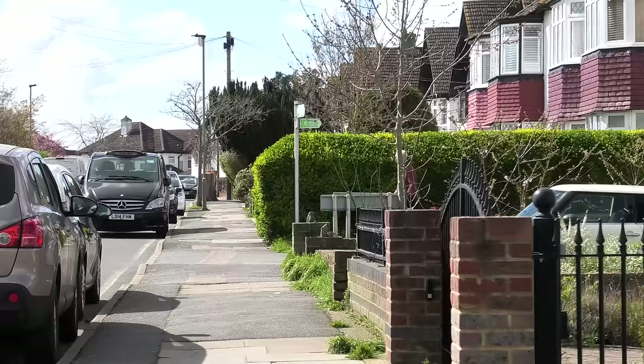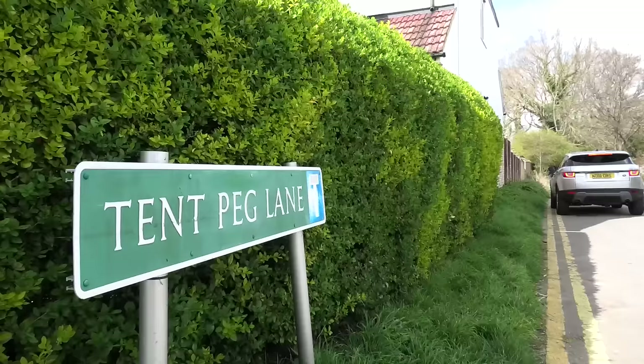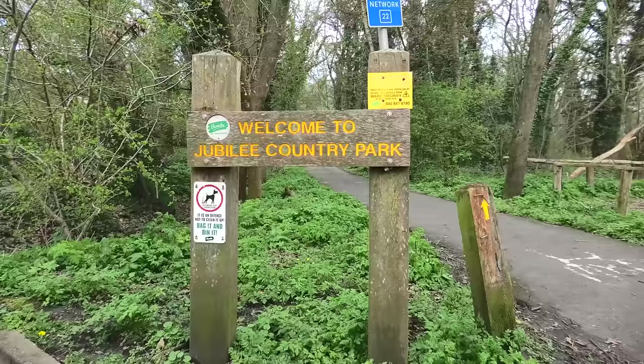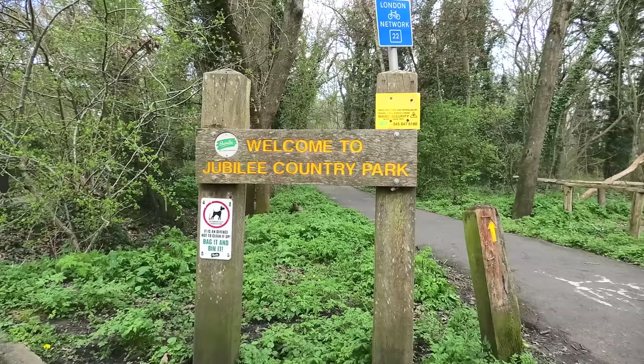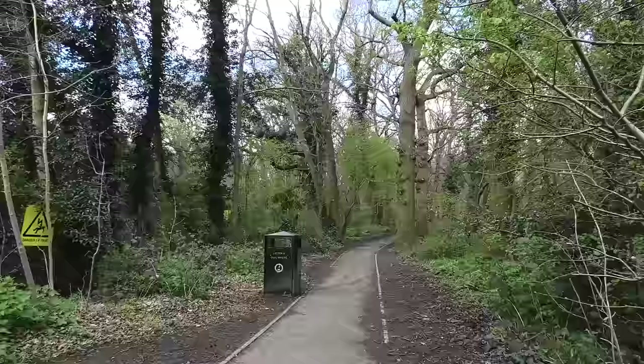I can see it up ahead down the street. Always a great moment when you see your first London Loop waymarker. It will take us along the brilliantly named Tent Peg Lane. And this is Jubilee Country Park, though I don't think we're actually walking through it because that was in the previous section, section three. I'm doing it backwards — I did three, now I'm doing section two.